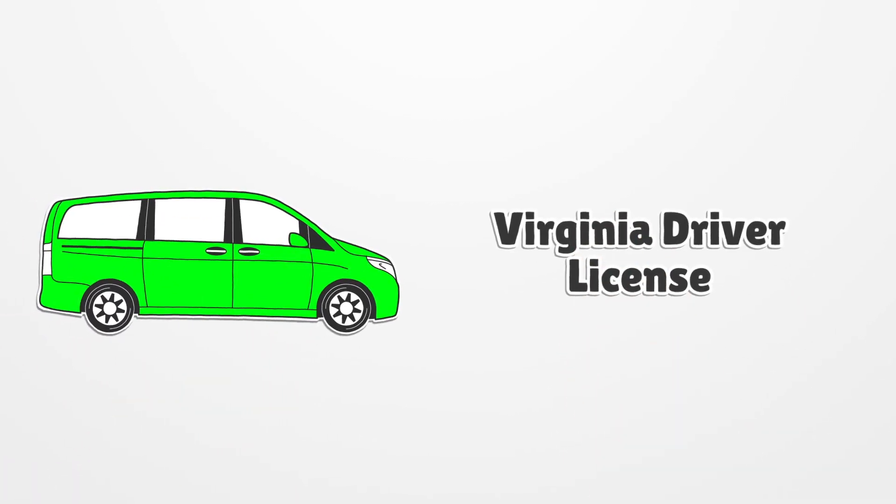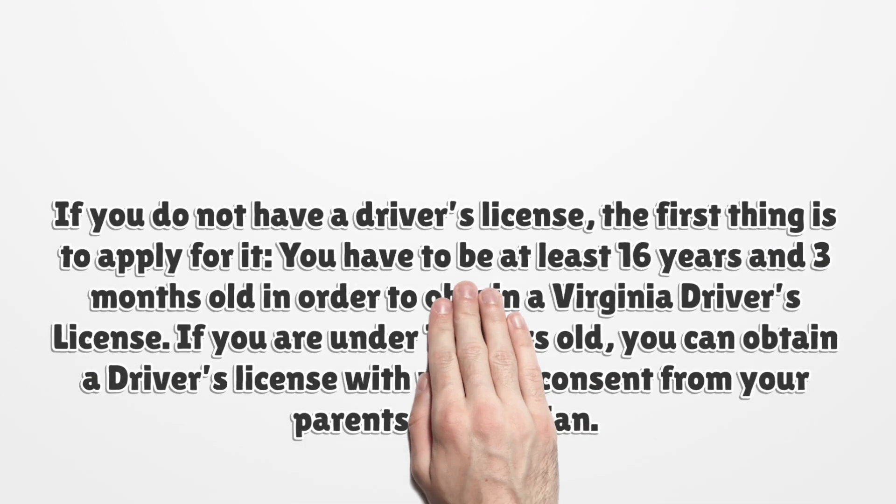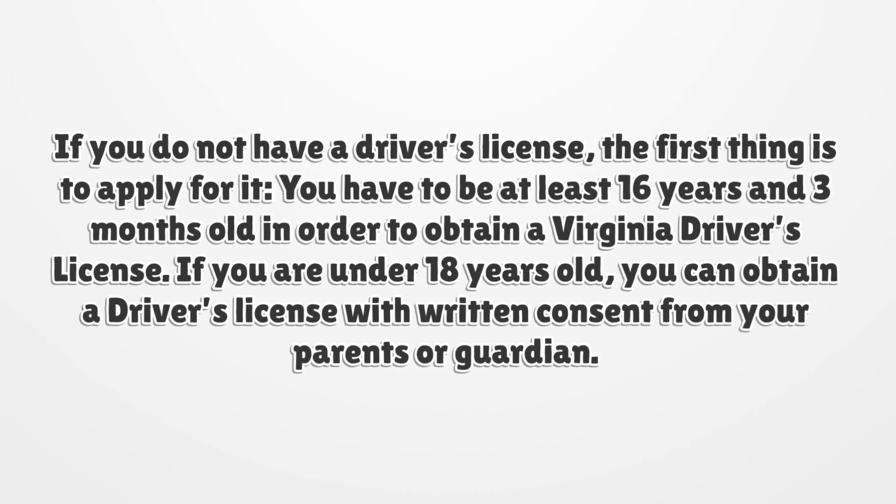Virginia Driver License. If you do not have a driver's license, the first thing is to apply for it. You have to be at least 16 years and 3 months old in order to obtain a Virginia driver's license.